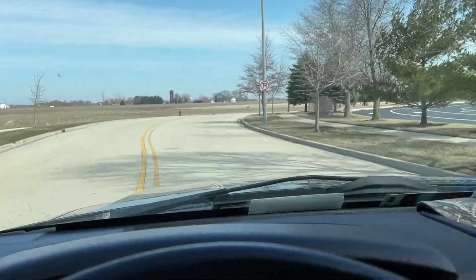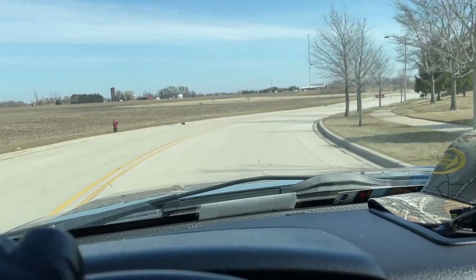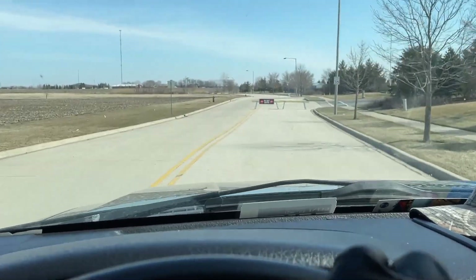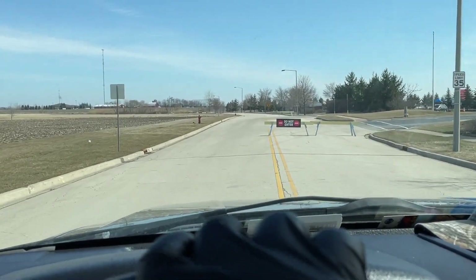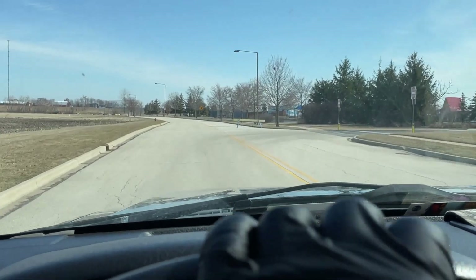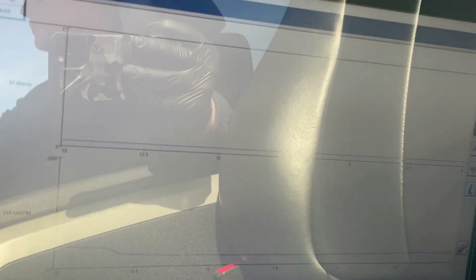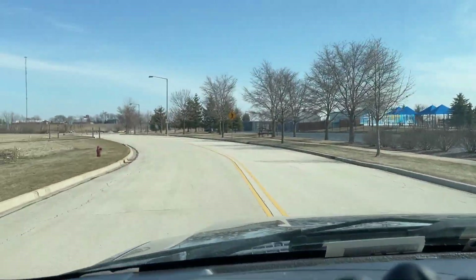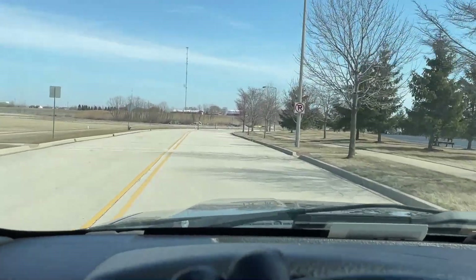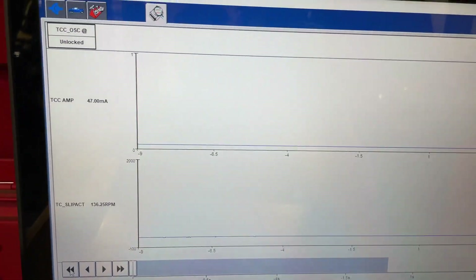The surge is going to be totally gone. We're going fast enough where it would normally lock up, getting into those higher gears, past 25 miles an hour, and it's just smooth as can be — problem's totally gone because we're never locking up.